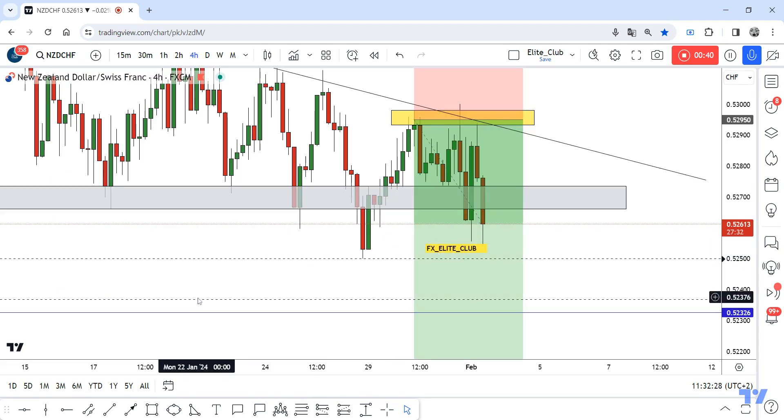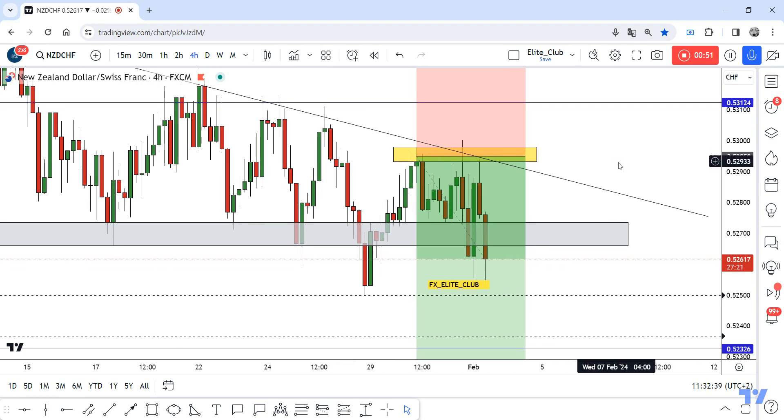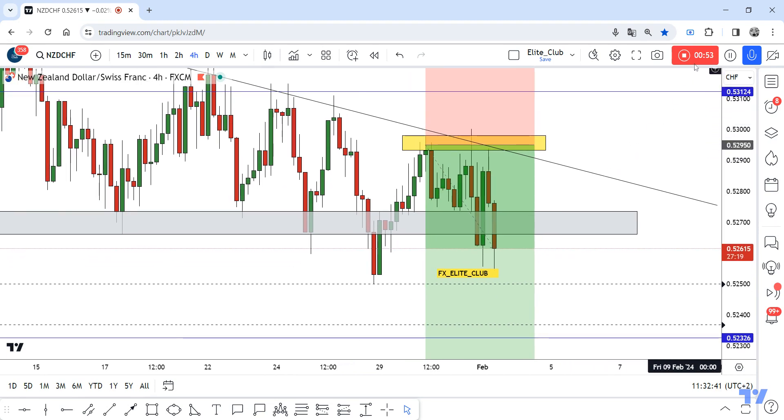So anyone who entered this trade with me should book your profits and secure your trade. Even if the price goes up again to the same entry one more time, you can add a new entry. Congratulations again — trade safe and have a nice day.